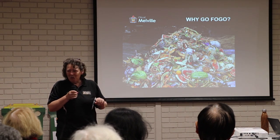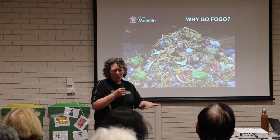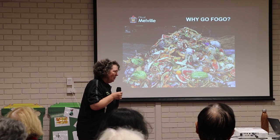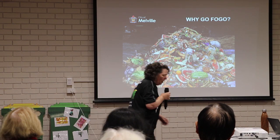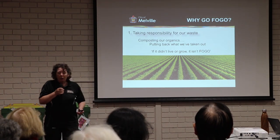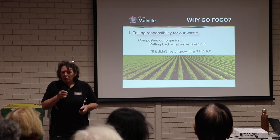I don't want to grow food on chemicals. I want to use organic matter. I want to see the insect life that we've killed off with spray coming back — these are our pollinators, these are what are going to help us keep alive in the future. If it didn't live or grow, it isn't FOGO. If it lived or grew, it's FOGO — food organics and garden organics.